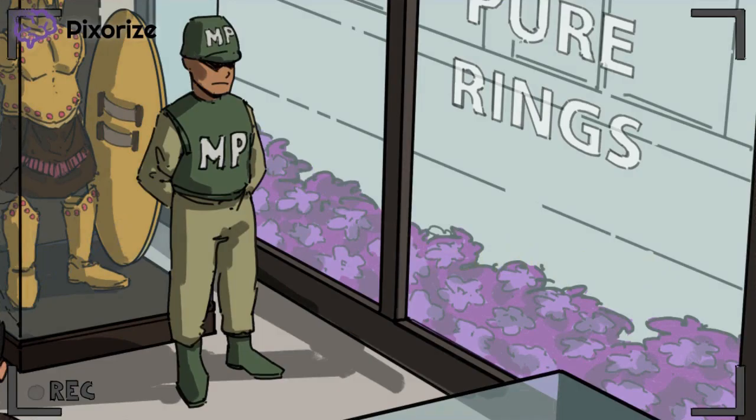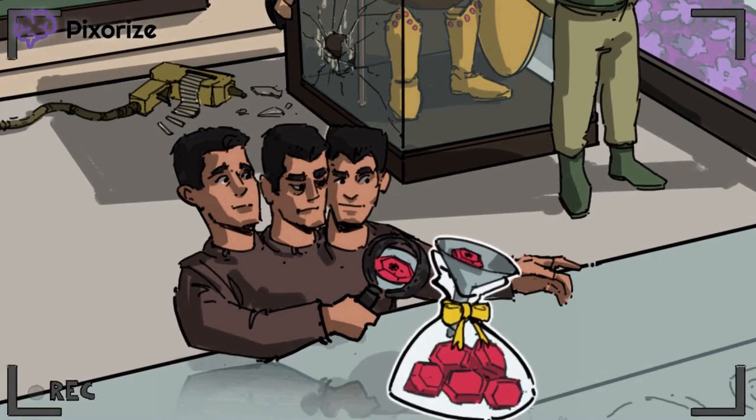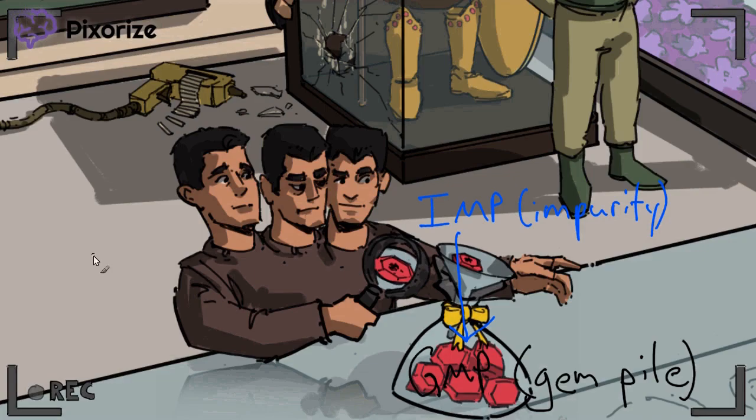Let's return to IMP and talk about how we get to the actual purine nucleotides. Notice how the three-headed jeweler has caught the impurity before it entered his gem pile. The impurity is the symbol for IMP, and gem pile is the symbol for GMP. The jeweler has three heads because he's a hydra — our recurring symbol for dehydrogenase enzymes. The hydra jeweler examining impurities before they enter the gem pile helps you remember the enzyme IMP dehydrogenase, which converts IMP to GMP.